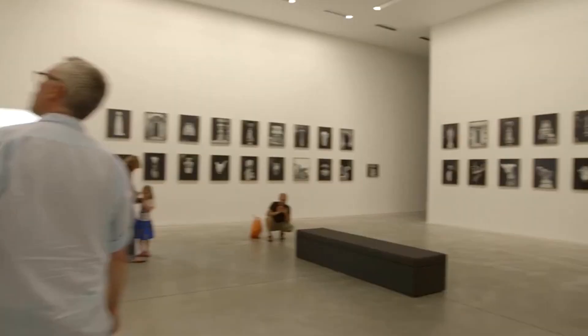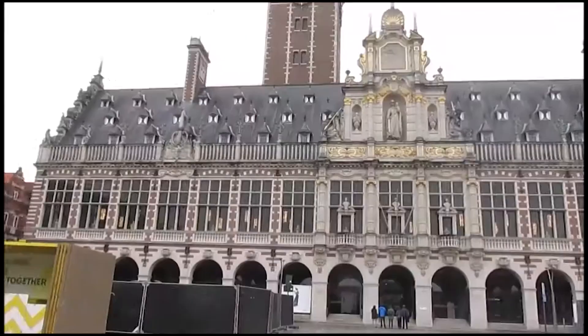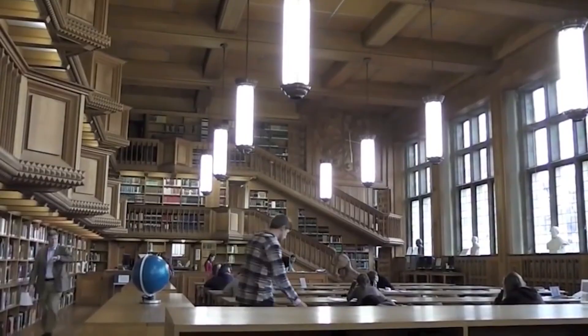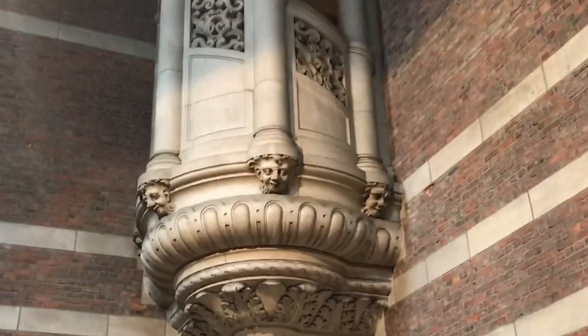Nearby, the University Library Building is another iconic piece of the city's skyline. But this landmark is more than just a beautiful building — it serves a functional purpose as well. The library has a great catalog of books to peruse. If you plan it in advance, you can even arrange for a small group excursion to the top of the bell tower for a fantastic aerial view of the city. It may be a bit of climbing, but the view from the top is well worth the effort.